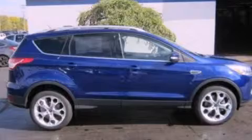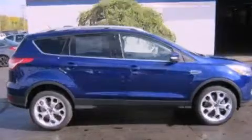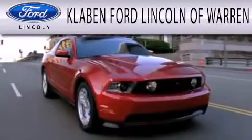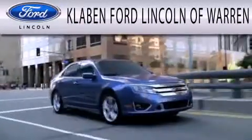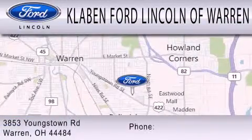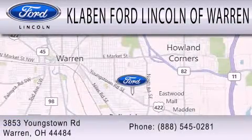We invite you to contact us today to learn more about this vehicle. Klavan Ford Lincoln of Warren is dedicated to doing everything possible to ensure the experience you have selecting your next vehicle is as pleasant as possible. We are located at 3853 Youngstown Road in Warren.